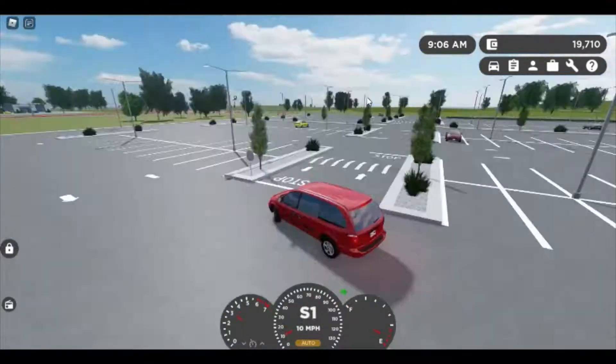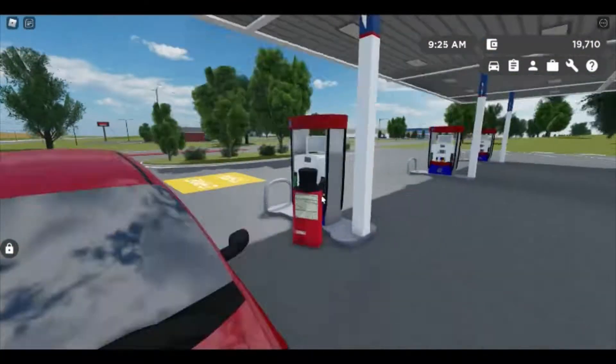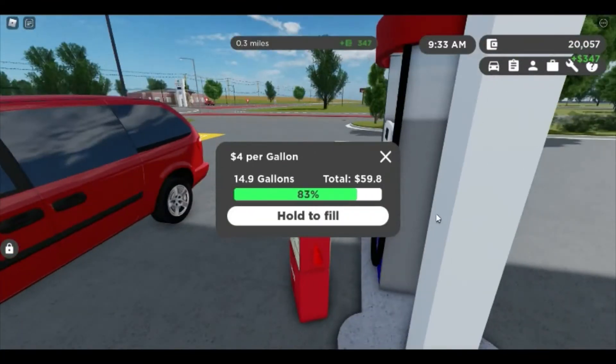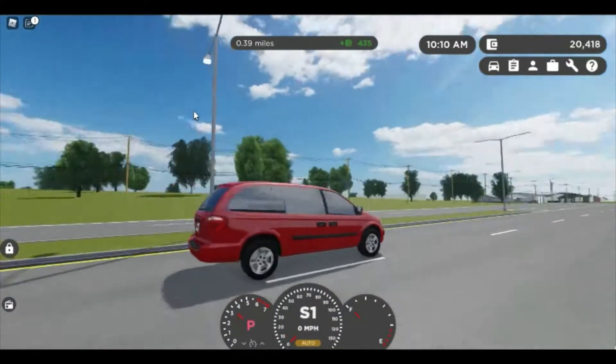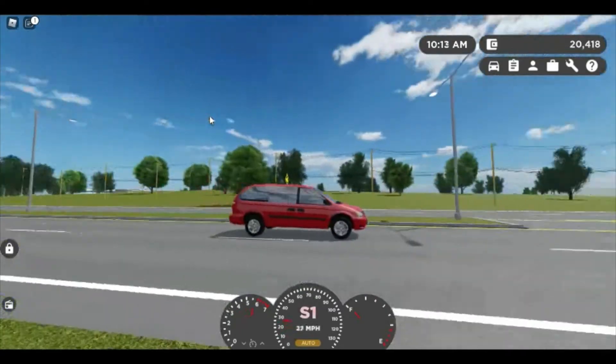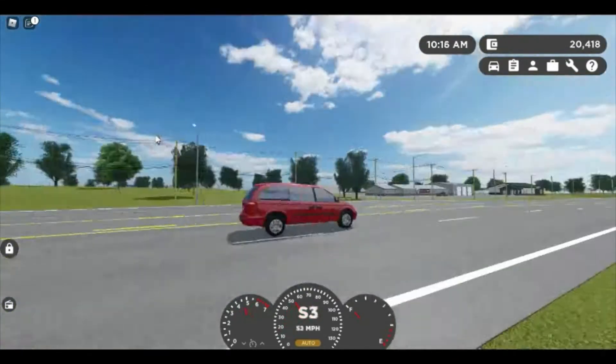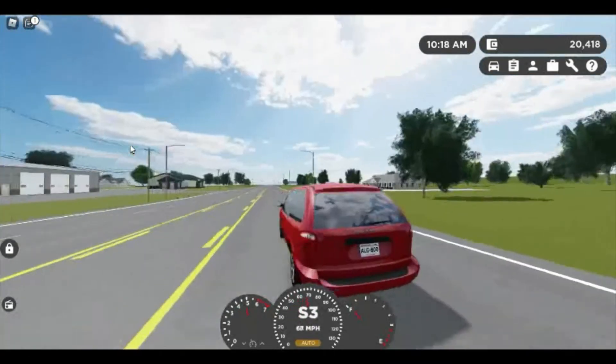Now hopping into the car, we can see that this thing needs gas, so let's do that real quick. Now we will be doing a max speed test. Due to low FPS rates that the Roblox screen recorder loves to give me, I will have to speed this clip up a tiny bit.